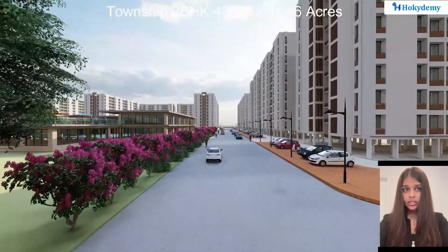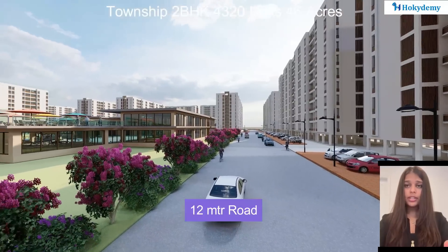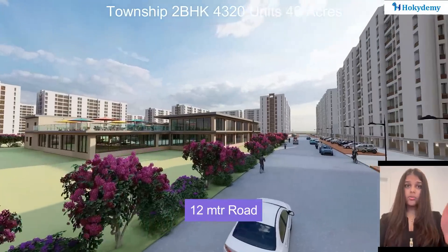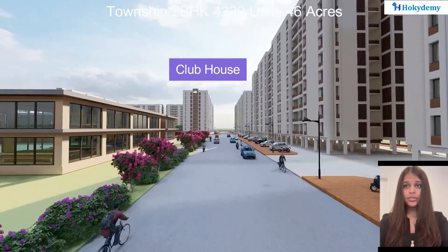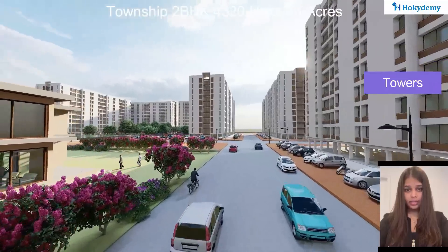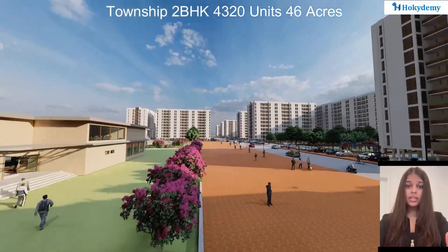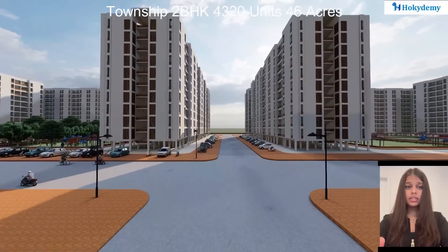As you enter the township, you are led by a 12-meter wide road. On the left is the clubhouse, and on the right is the cluster of flats. It has a main entry internal road of 12 meters, and the internal roads leading within are 7.5 meters wide.